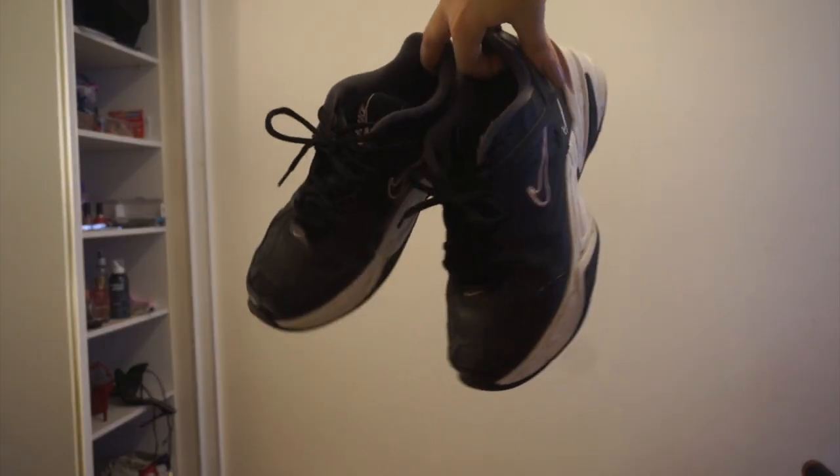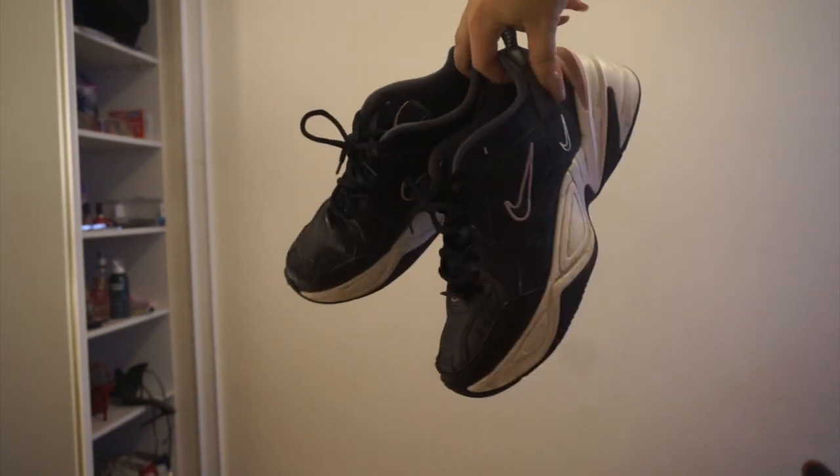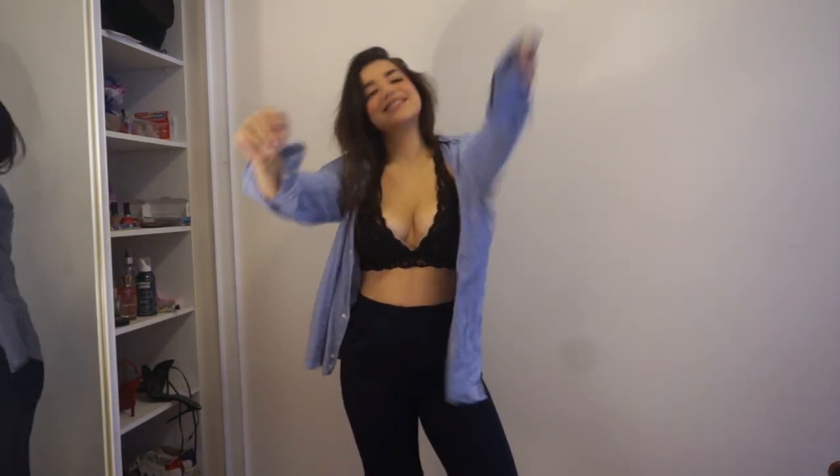For that outfit I would probably wear my Adidas techno trainers to stay casual. Then with the same pants, this time I'm wearing a black little bralette and adding